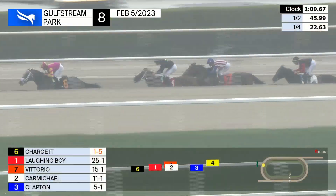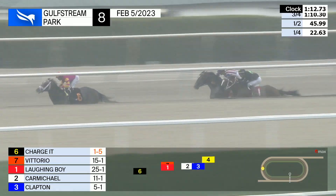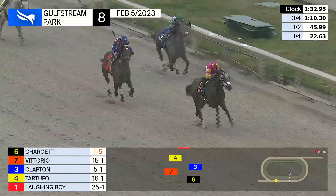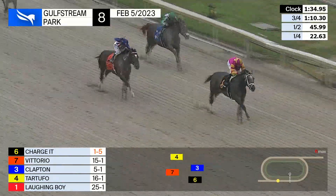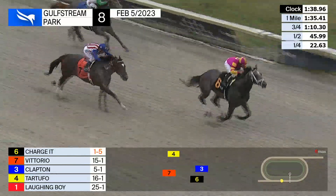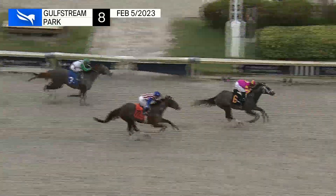Owned by Whisper Hill Farm, trained by Todd Pletcher, Charge It made his comeback a very impressive one, and a horse that we'll be looking forward to seeing down the road — ultimately, we hope — in the Met Mile at Belmont Park on Belmont Stakes Weekend.